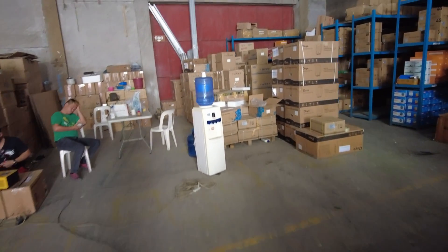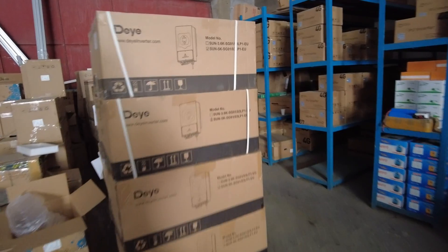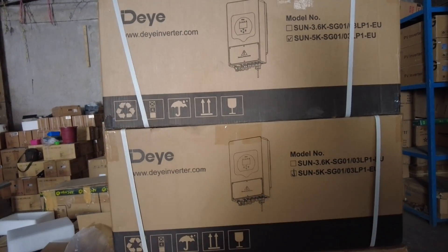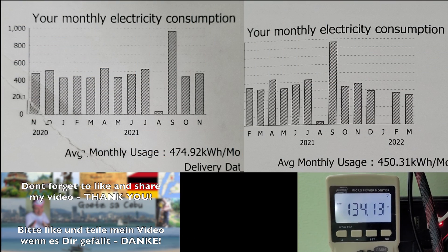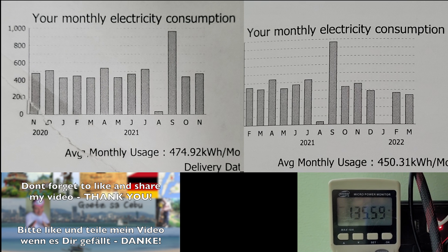The DEA inverter is 5 kilowatt hybrid, so I can also rely on the VECO power. It was 58,000 peso. My monthly consumption is about 470 to 500 kilowatt per month.